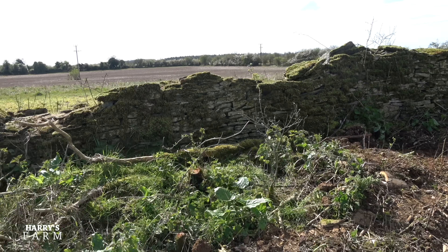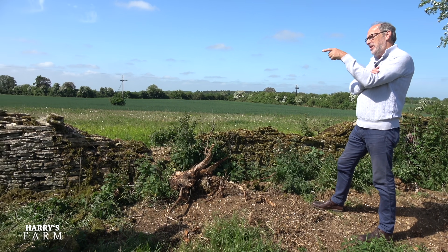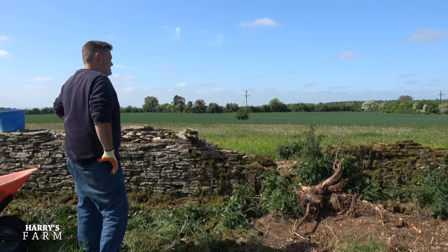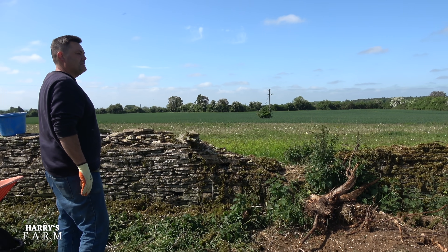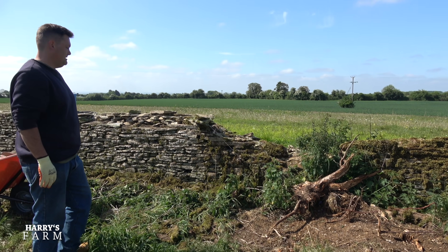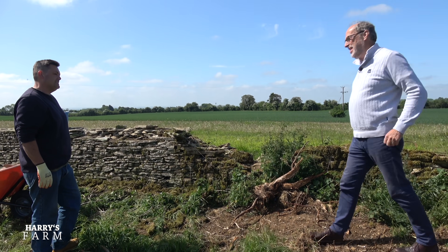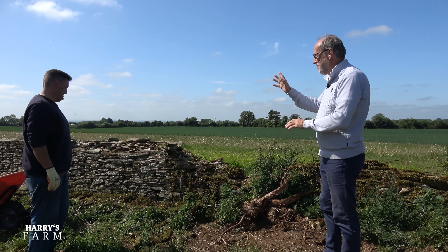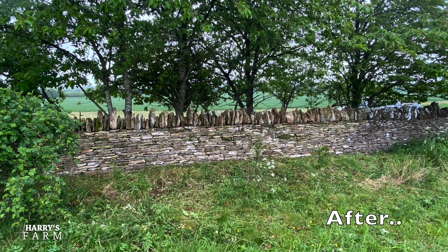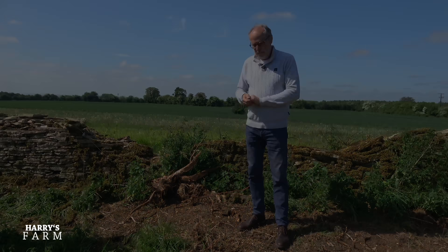The completed sections have taken about two weeks. It's hard to estimate the rest until we clear it and see what we're up against in terms of stone needed. Mark reckons probably a good couple of months left on the job. Mark will be featuring again in future Harry's Farm videos. Up to now it looks absolutely smart — chuffed to bits. I'll be seriously impressed when the harder sections look as good as the finished parts.